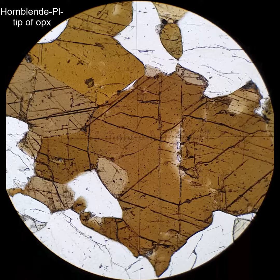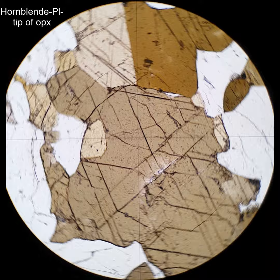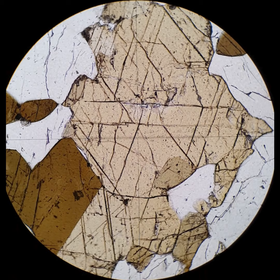This is a granulite facies hornblende, and it shows the brown pleochroism, but also the beautiful amphibole 60-120 cleavage. Cross the polars and you'll see it's fairly low, first-order, colorful interference colors.